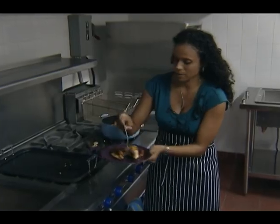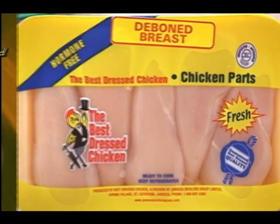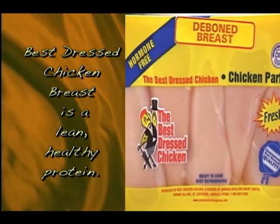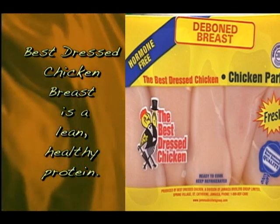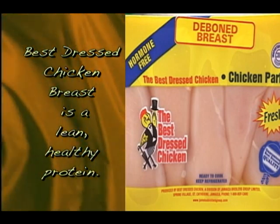I'm just going to take off my second piece — my two beautiful hearts — and place them over here. Jamaica loves Best Dressed Chicken, produced hormone-free and guaranteed fresh by Jamaica Brothers, serving Jamaicans for 50 years.